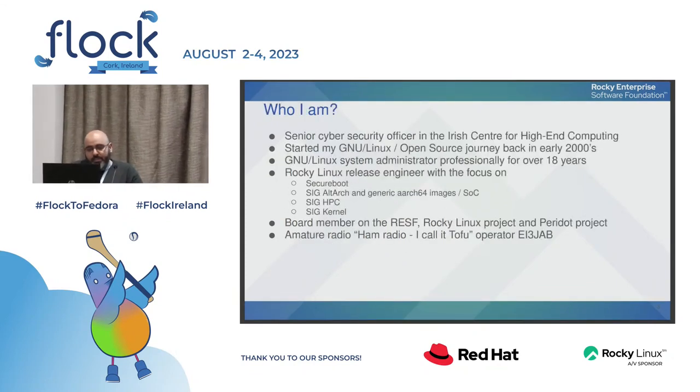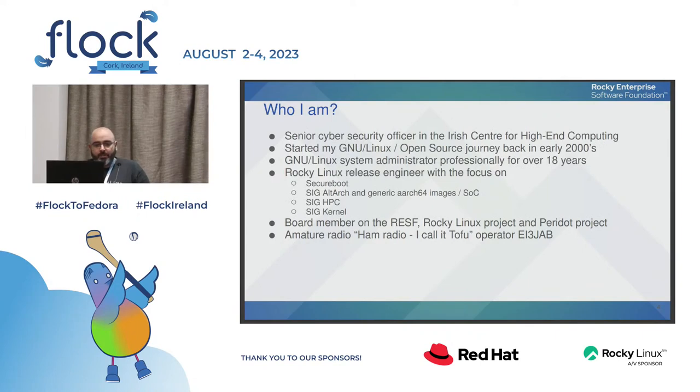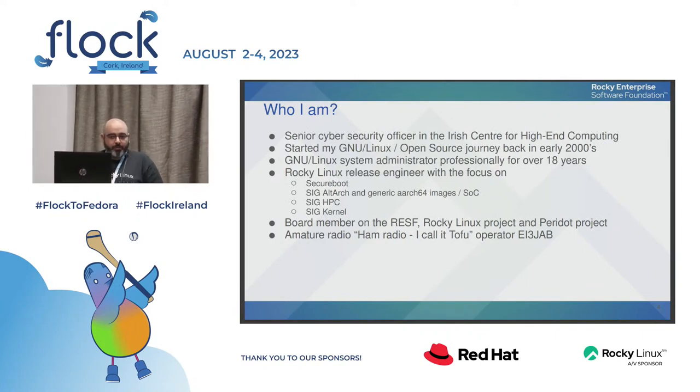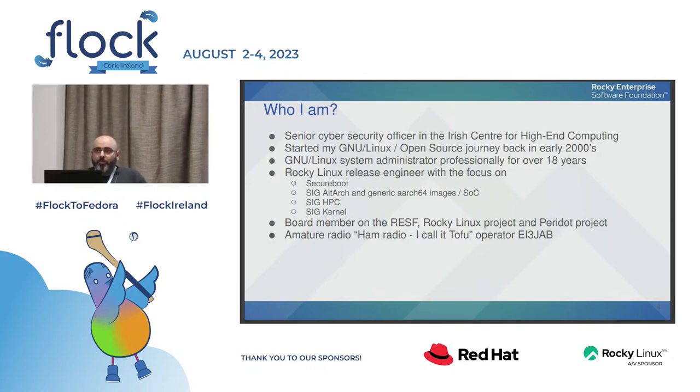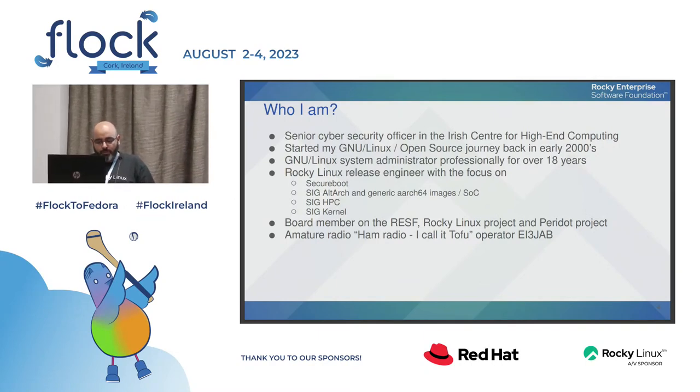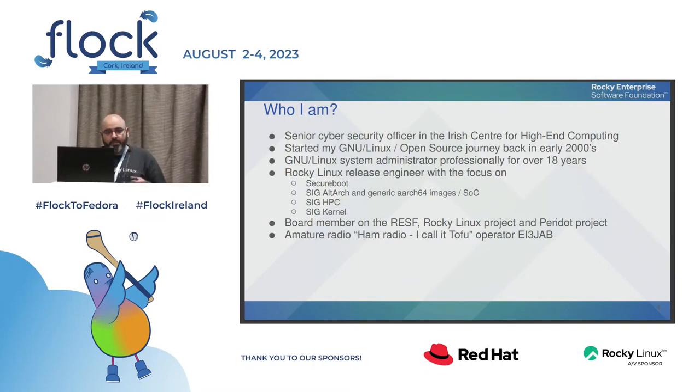I work as a Senior Cybersecurity Officer at the Irish Center for High End Computing here in Ireland. We are a research center that provides high performance computing services for all research institutes here, funded by the government and part of a university. I started my Linux and open source journey around 2002 and have been a Linux professional sysadmin for over 18 years. I'm also volunteering as part of the Rocky Linux release engineering team.